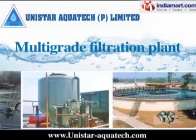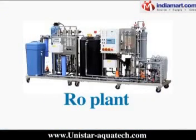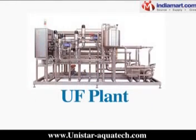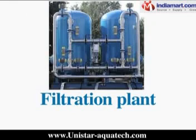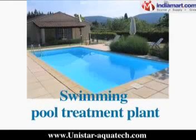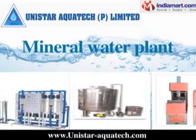Our range also covers multigrade filtration plant, industrial RO plant, RO plant, softener plant, DM plant, UF plant, filtration plant, UV treatment plant, swimming pool treatment plant, and bottle packaging plant and mineral water plant.